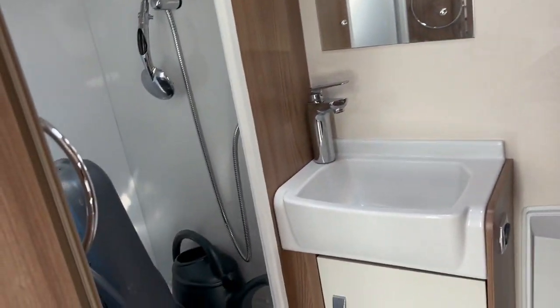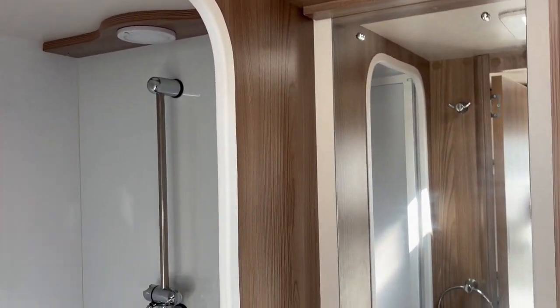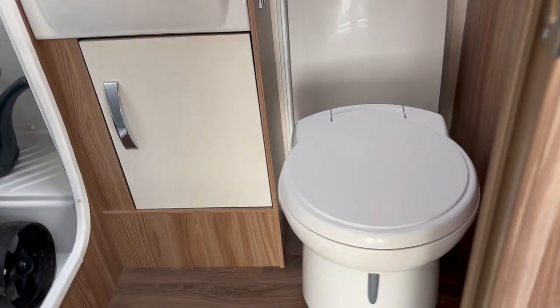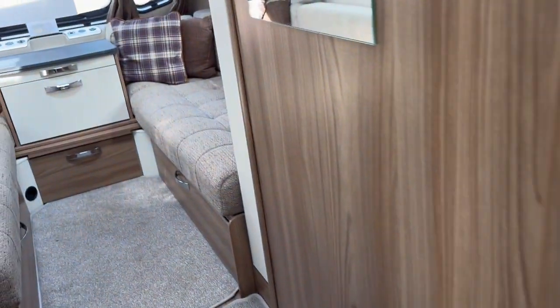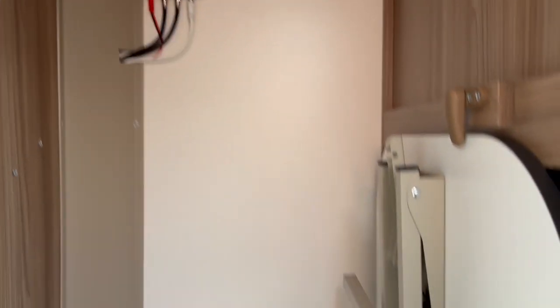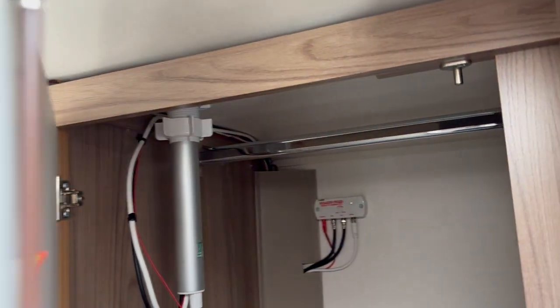In here we do have a few extras that the previous keeper has left. As you can see, a water roller and a waste master as well. A good size shower unit, face basin, lots of storage for toiletries, and a cassette toilet as well. Additional storage in the wardrobe where you'll find the freestanding table, and additional storage underneath as well as hanging space on top.